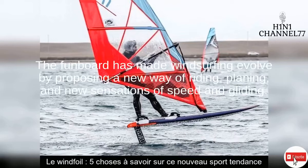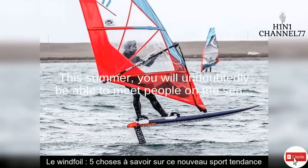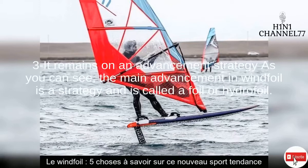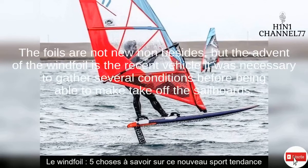2. Windfoil is not, strictly speaking, a new sport but rather a derivative of the ancient discipline of windsurfing. Windsurfing has already motivated developments in new disciplines such as funboard or kitesurfing, both of which appeared in the 1980s. The funboard made windsurfing evolve by proposing a new way of riding — planing — and new sensations of speed and gliding. With the windfoil, the sensations of gliding are multiplied; one experiences added lightness and even the possibility of taking off. A real revolution in the world of windsurfing, this novelty seduces more and more fans of gliding in France and around the world.